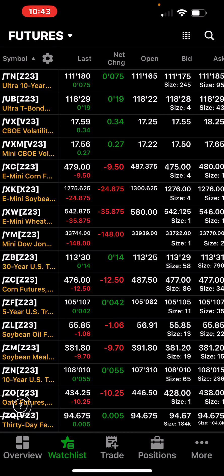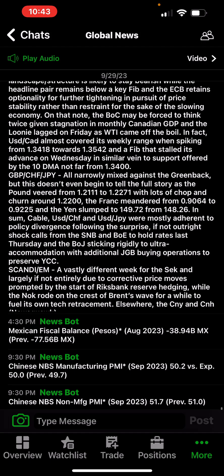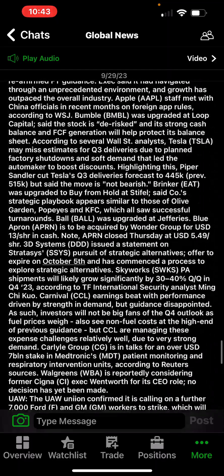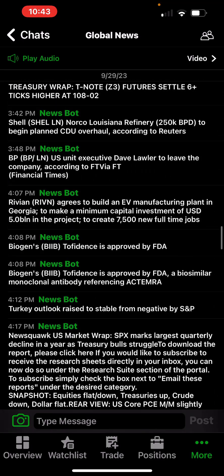The dollar was up, commodities are taking a hit. If the dollar is going to climb and we have that government shutdown happening, we can take a look at the global news.